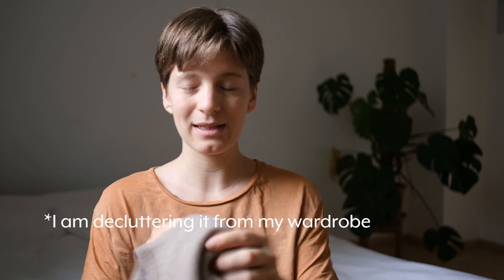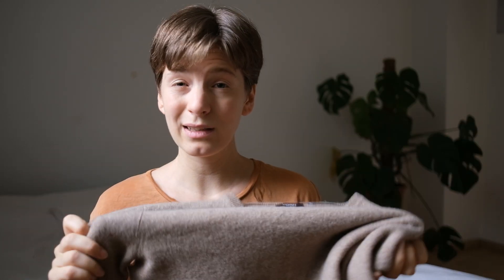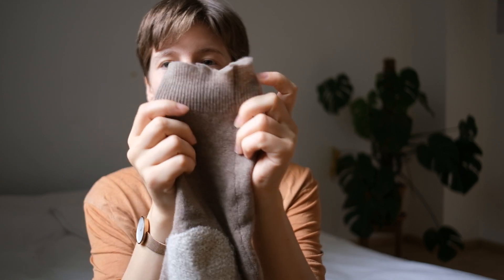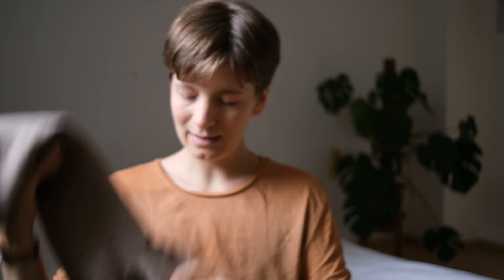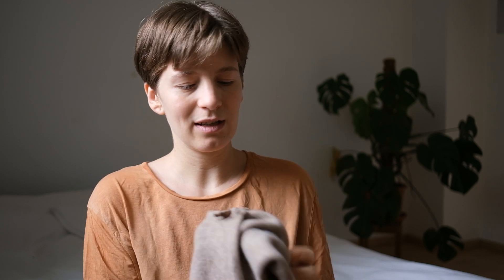Then we're moving on to the next thing I've decluttered — well, not really decluttered — but it's this sweater. I think I talked about it last time as well. It shrunk in the laundry, which is one part of the problem, and the other part is that it's falling apart at the cuffs and it has increasingly big holes in the armpits — so big that it's impossible to fix them because there's just no fabric left to use.